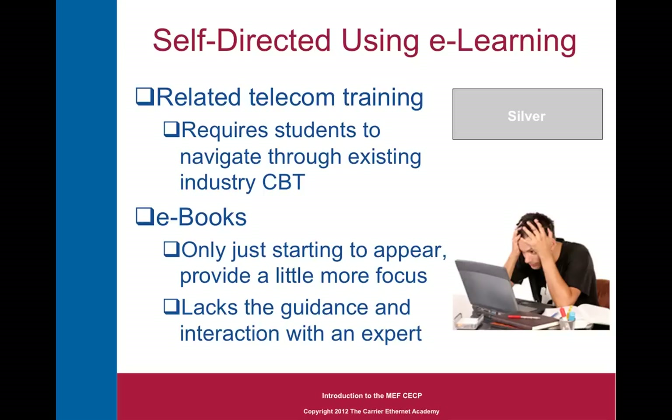Self-directed using e-learning — here you can use related telecom training. It requires students to navigate through existing industry CBT, some of which is better than others. There are a few Carrier Ethernet e-books and other material starting to appear that provide a little bit more focus. But again, it lacks the guidance and interaction with an expert. You can't call up the author of the book and ask what he means or whether something is likely to be on the exam. So you're pretty much left to your own devices, albeit a little more focused with the right book.